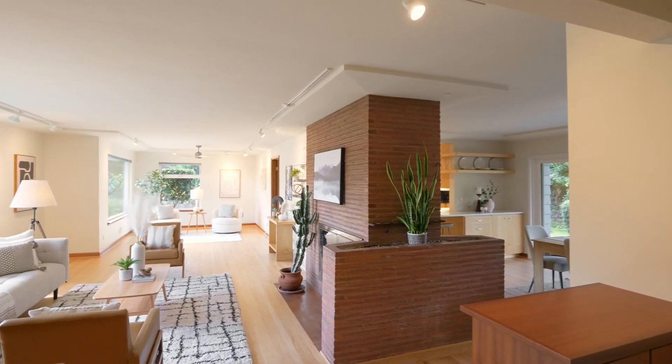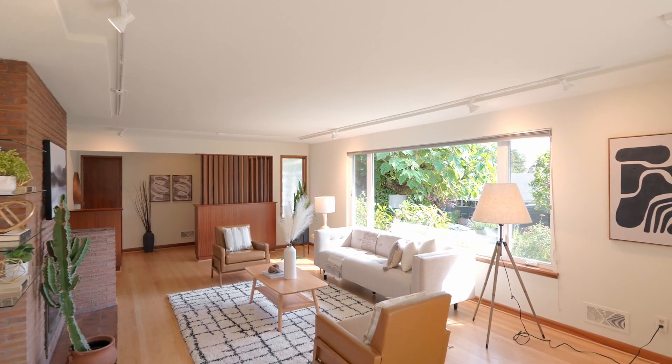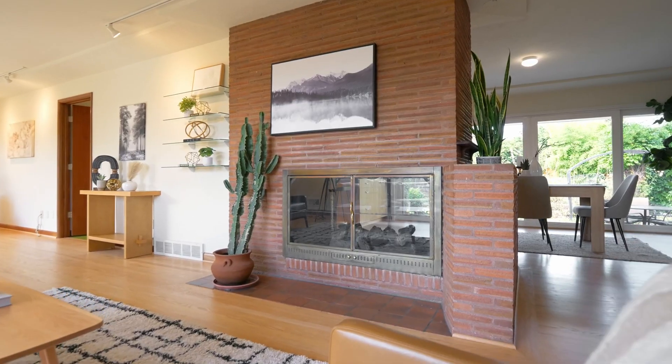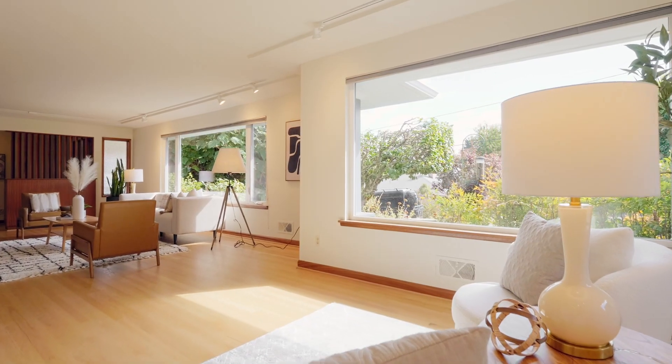Heading inside, discover hardwood floors flowing through the main living area filled with natural light. It's complete with an inviting gas fireplace, a cozy sitting area and large picturesque windows.